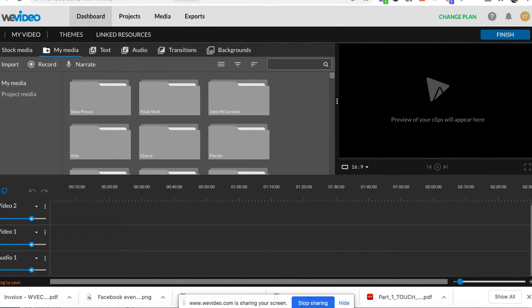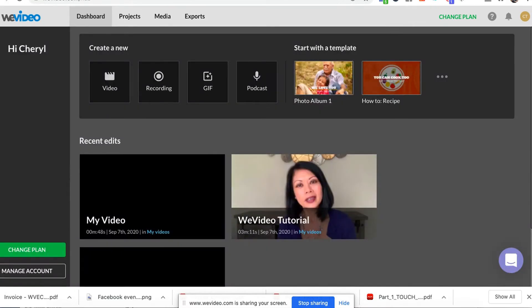For someone like me who seems to never have enough space on my hard drive, this is really good news. From the dashboard you can share your videos to a number of social media platforms, all of it happening in the cloud, and the video itself doesn't have to be downloaded and take up space on the hard drive.